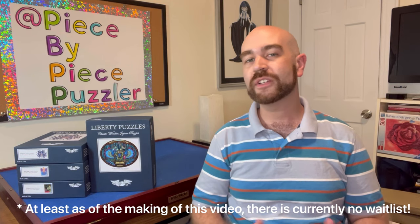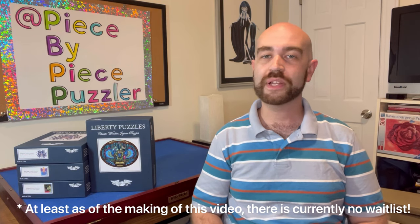Earlier in the pandemic, my friend Robin had mentioned this puzzle company to me because she had done a few of their puzzles and I really admired the pictures she posted on Facebook, so I went on their website to try to buy one. At the time, because of the craze for puzzles during the early days of the pandemic, there was a wait list of about three or four months just to buy one. So I put my email address on the list and in a few months my name came up and I was able to buy a really beautiful wooden puzzle of Piccadilly Circus in London that I absolutely loved. I'll show a picture of it here.